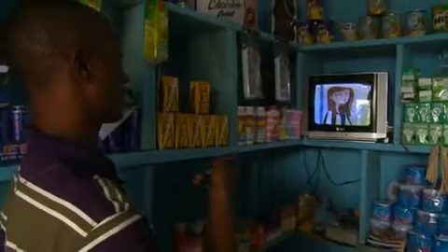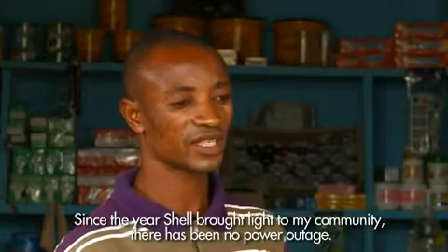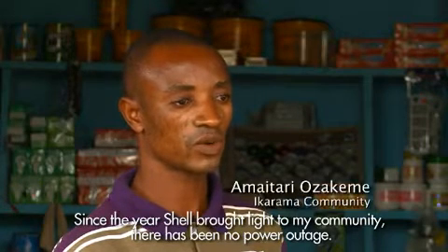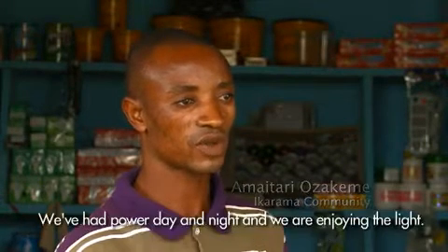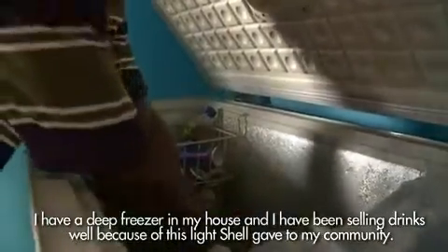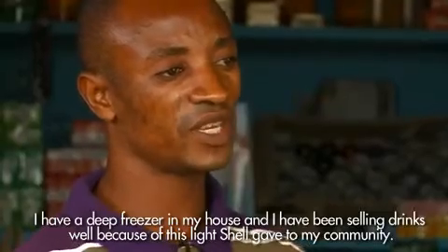For Amatari Ozekimi, his dream of expanding his small provision store is now becoming reality, thanks to his new supply of electricity. "Since Shell brings this light to my community, they have not ceased the light from us. Every day and night we have been enjoying the light. I have a deep freezer in my house, and every day and night I have been selling well because of the light that they give to my community."